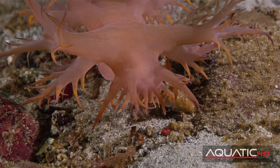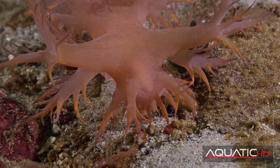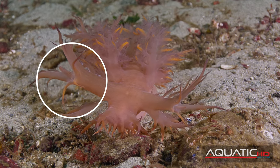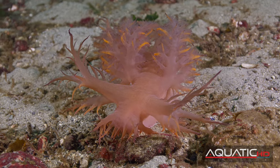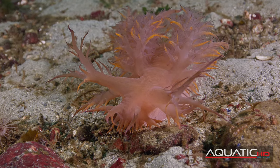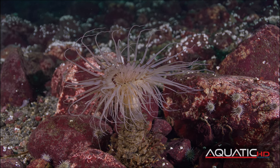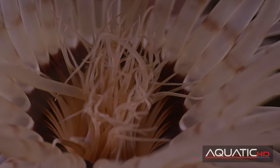Giant nudibranchs have no real eyes, although they may have eye spots to detect light and shadows. They also have two rhinophores, one on either side of their head, which aid them in detecting the chemical presence of their food or other nudibranchs. Many nudibranchs specialize in eating one type of food, and for the giant nudibranch, that's the tube-dwelling anemone.